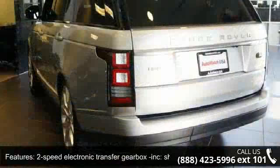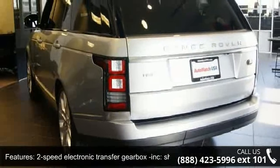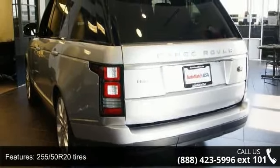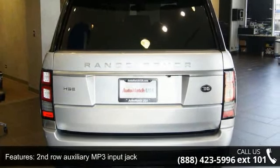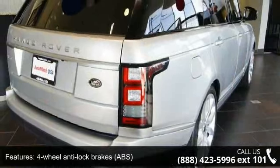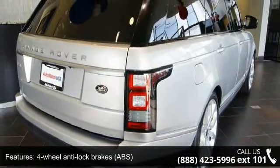This vehicle's top features include 12-volt power outlet, 2-speed electronic transfer gearbox with shift-on-the-move capability, 255/50R20 tires, and 2nd-row auxiliary MP3 input jack.